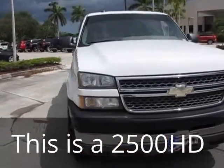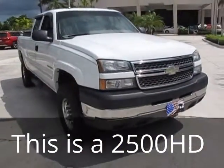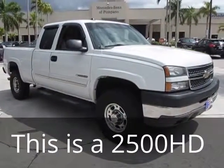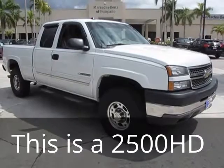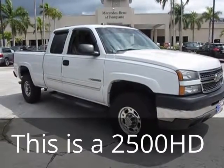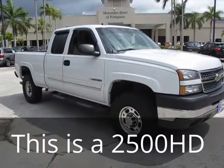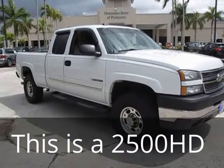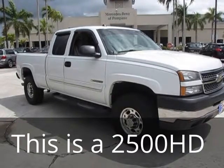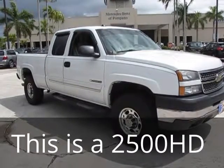And here we are — this is the 2005 Chevy Silverado 1500 HD. This is Russ Kerr, Mercedes-Benz of Pompano, 954-882-4328. As always, any questions, please contact me, and thank you for viewing our video.